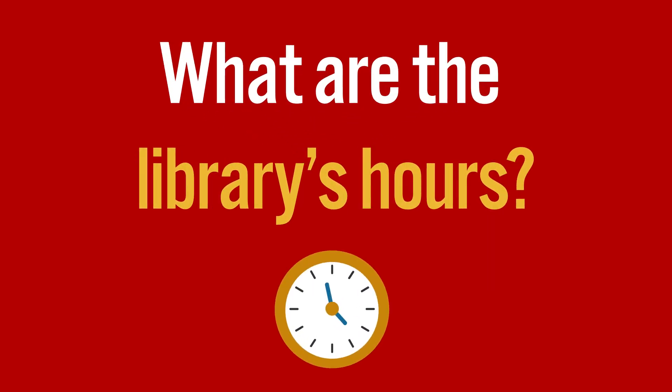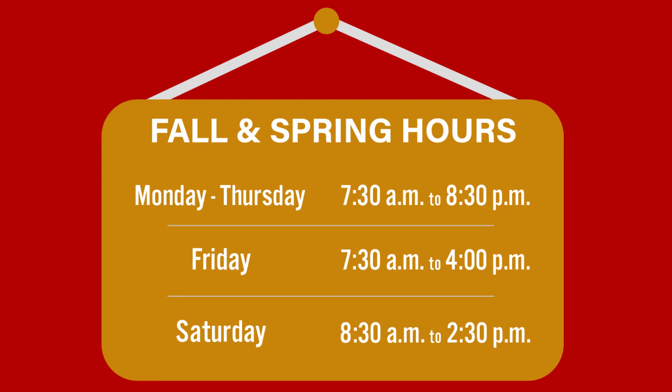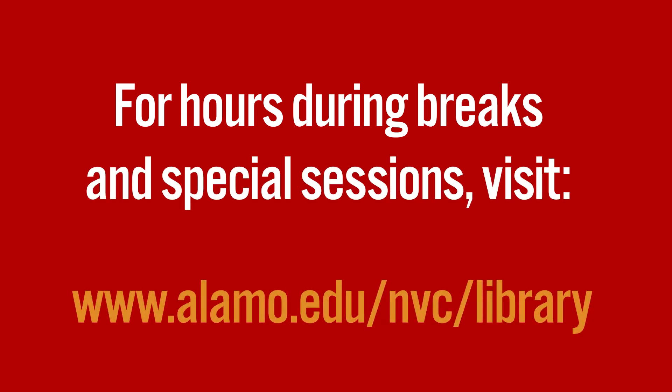What are the library's hours? During the fall and spring semesters, the library is open Monday through Thursday from 7:30am to 8:30pm, Fridays from 7:30am to 4pm, and Saturdays from 8:30am to 2:30pm. For hours during breaks and special sessions, please check our website at www.alamo.edu.